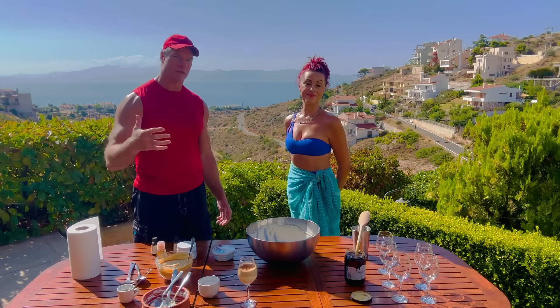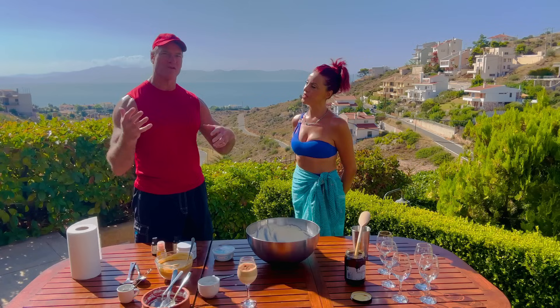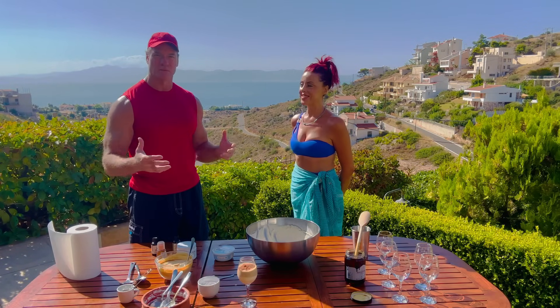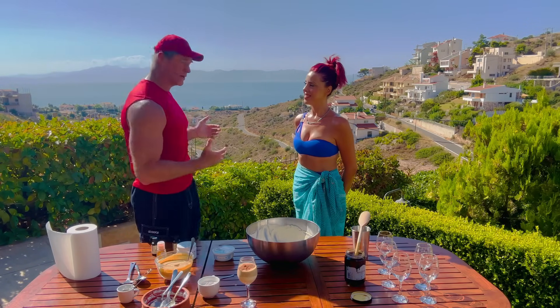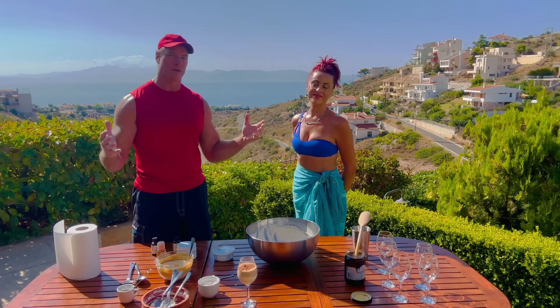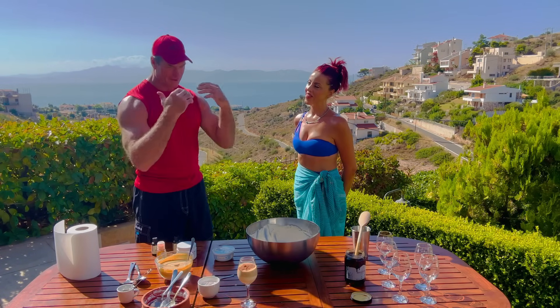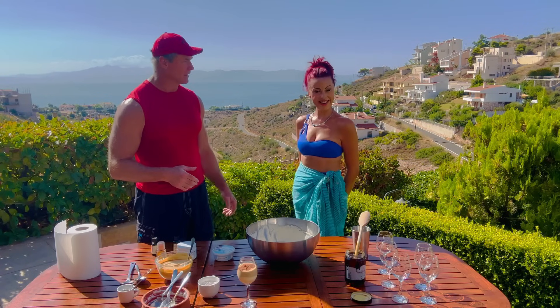You guys do it every year in different areas like Greece and Croatia — beautiful places under the Mediterranean sun, a beautiful time, great people. Everybody here has been wonderful and we've had great food. Thank you for doing this and teaching us a little bit about this recipe. Anything else you want to say?